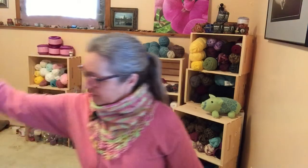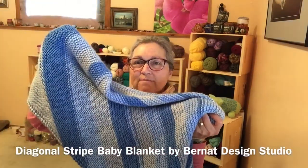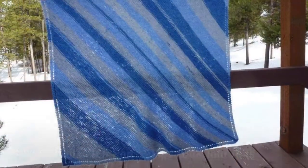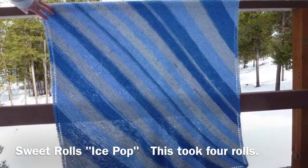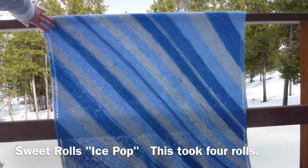I did finish the blanket I was working on for my friend who's going to have her first baby this June. I made this nice blanket out of Sweet Rolls in the colorway Ice Pop. It's 100% acrylic, so she can just throw it in the washer and dryer.